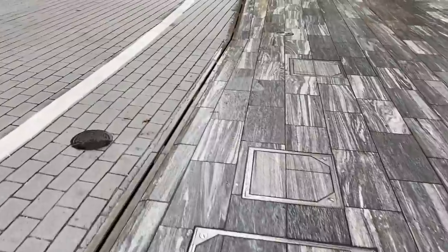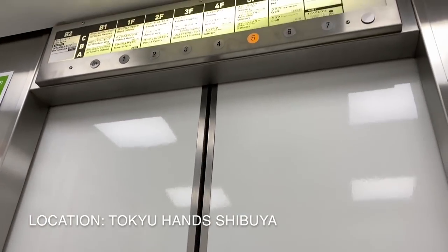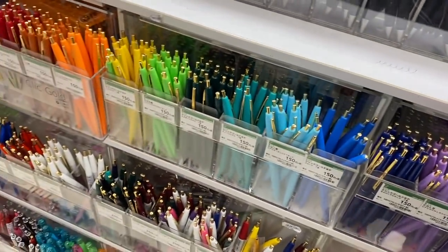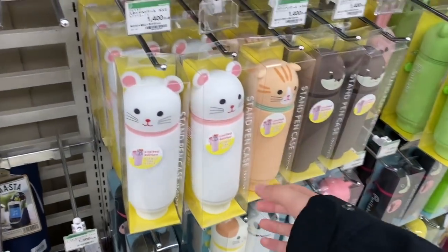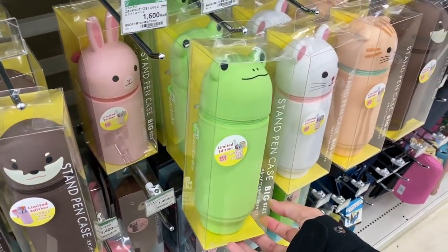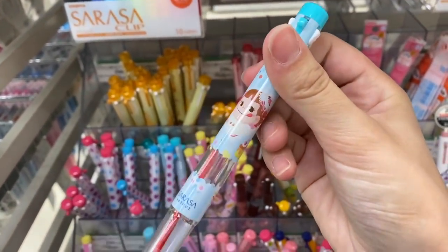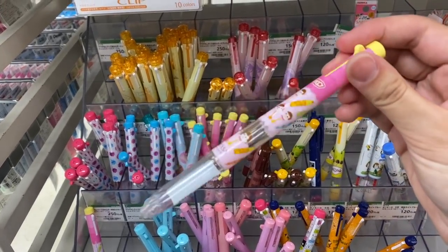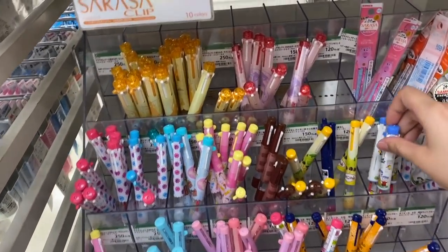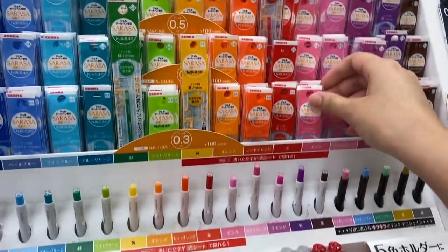I'm going down to Tokyu Hands, which is a large store that sells a lot of stationery. This is level 5 — stationery — with lots of different types of pens. These pencil pieces stand up. They also have these Sarasa pens where you can swap the colours in and out, with lots of different options.